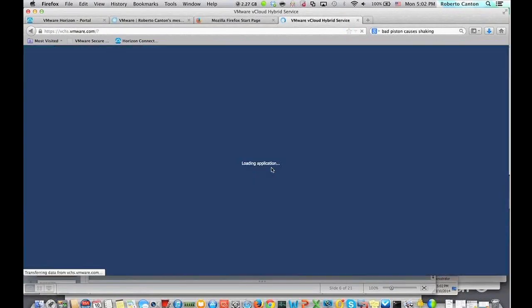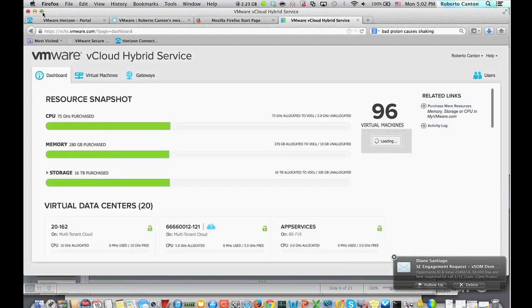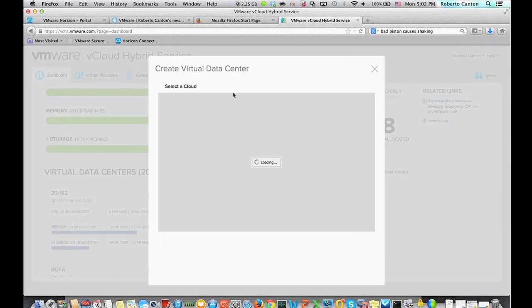Let me give you a quick demonstration of the Vickla Hybrid Service. Depending on the type of offering you purchase — whether it's a virtual private cloud or a dedicated cloud — you will get a slightly different user interface when you log in. With the virtual private cloud, customers only get one virtual data center. In my account, I have several different virtual data centers, because I also have a dedicated cloud. With a dedicated cloud, you have the capability of adding additional virtual data centers, so you can carve out the resources you purchase into many different virtual data centers.